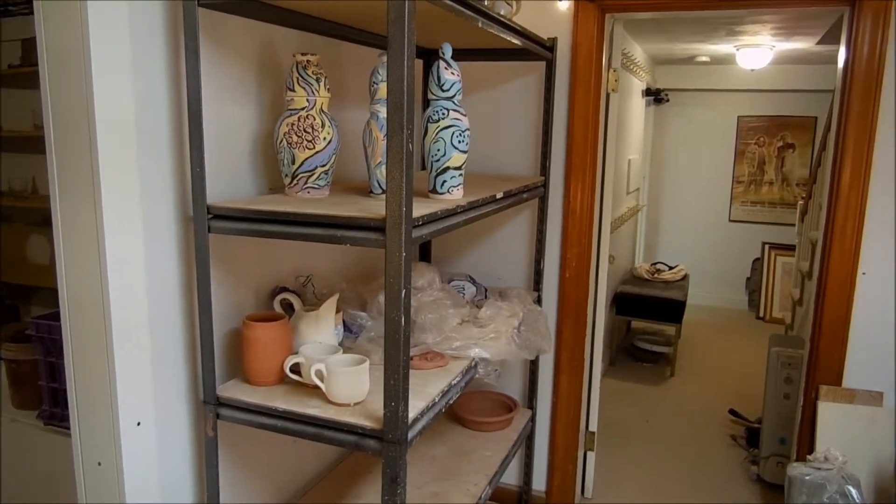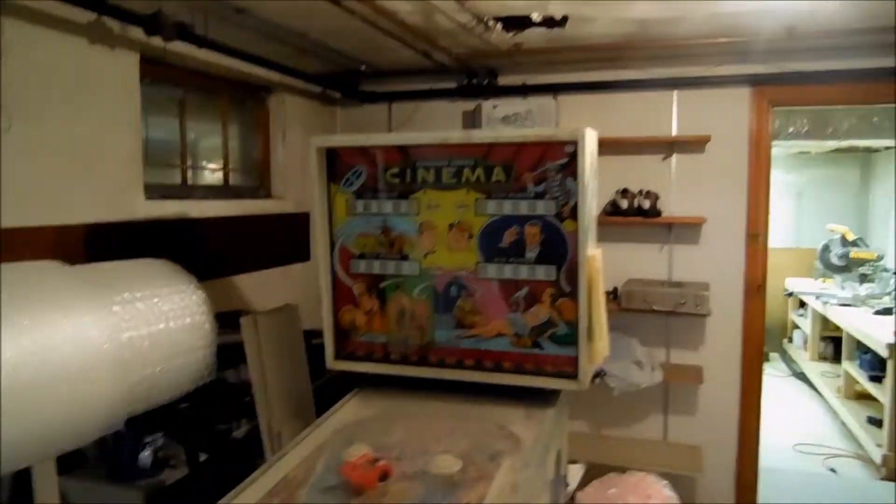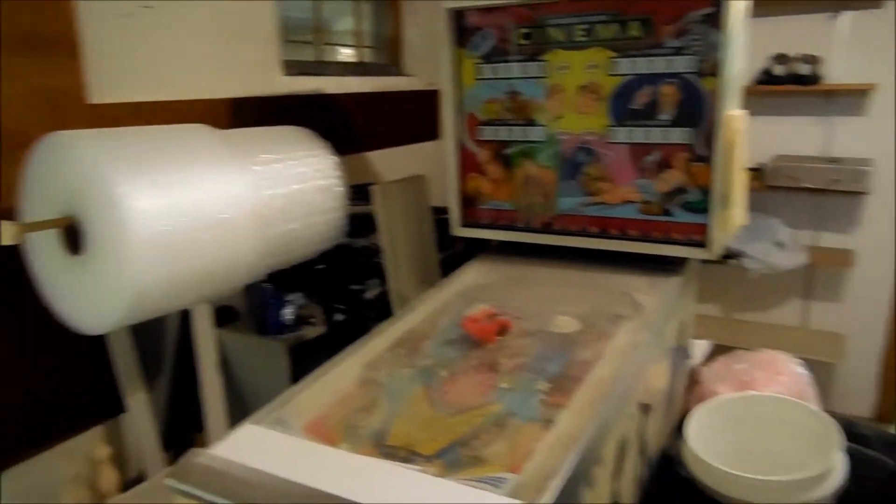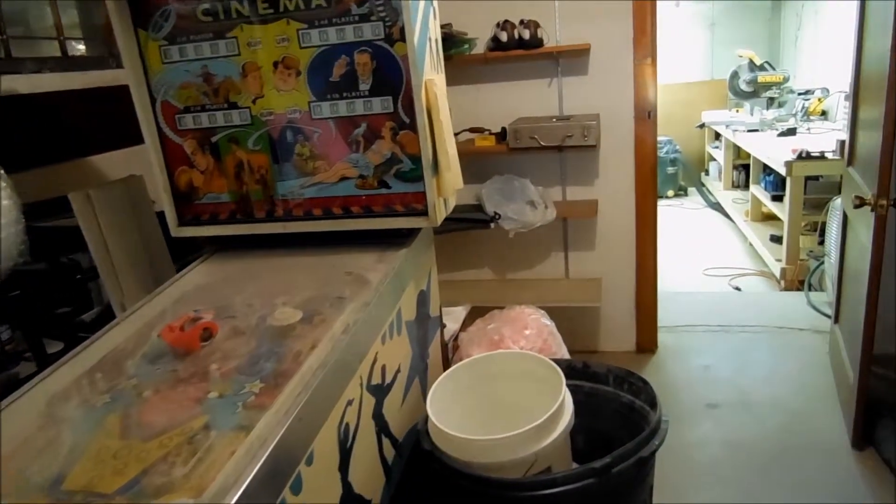And this is my shelf right now, which is pretty emptied out — a couple things on there. And then this is an old storage room with an old pinball machine that I kind of use as my packing station. So I have all my packing and shipping stuff.